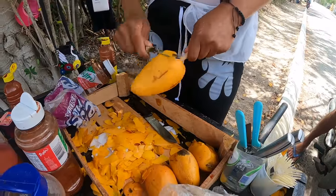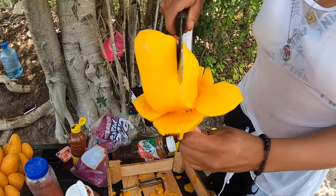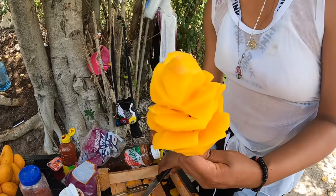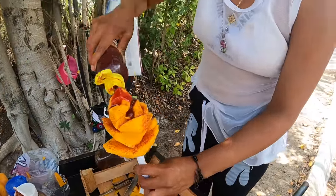I'll put together a Google Map for you and link it in the description so you can see all the stops from today. Who doesn't have time for some roadside mango? And it's not just mango — she carves it into a flower. Fresh mango on a stick that this lady just cut into a beautiful flower.